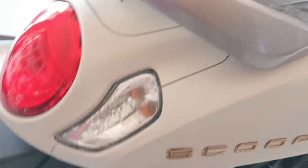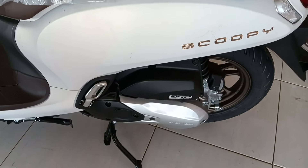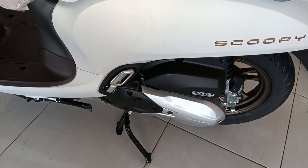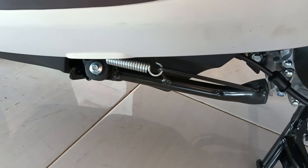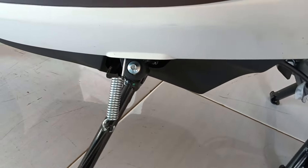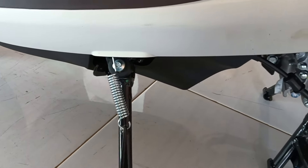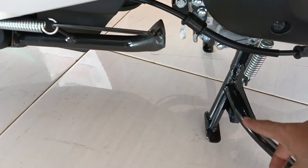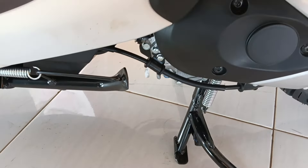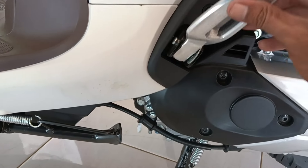Kita lanjut ke samping sebelah kiri. Untuk bodinya warna putih polos. Di standar samping ini otomatis mati ya, jadi untuk mencegah menghindari kecelakaan, warna hitam berbahan besi. Standar tengahnya sama, warna hitam berbahan besi. Ini foot peg-nya warna krom tanpa lapisan karet.